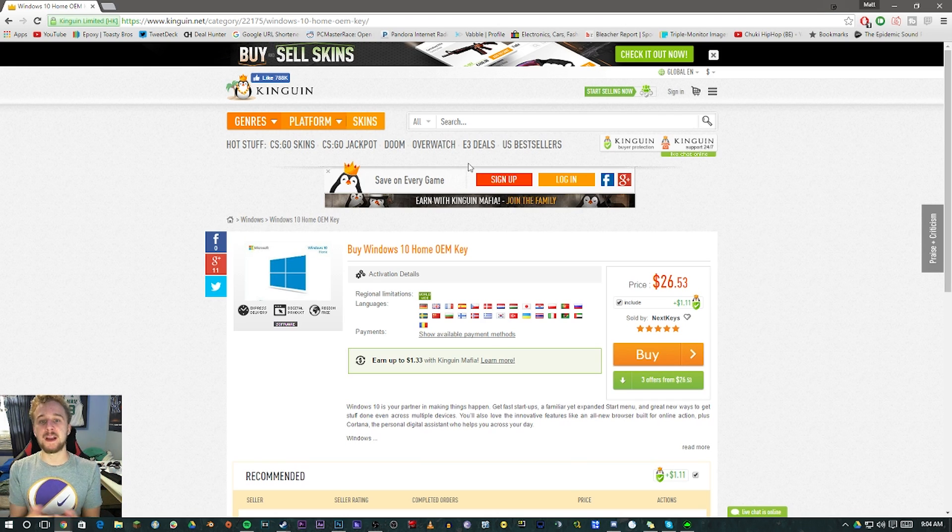Now, a lot of people in the comment section are going to say, 'Why don't you just torrent it? Why don't you just use a crack?' Yes, those are methods that you can do, but they're totally illegal and we do not condone doing that. Kingwin.com — I'll leave a link in the description below — again, we are not sponsored in any way, shape, or form by Kingwin.com.